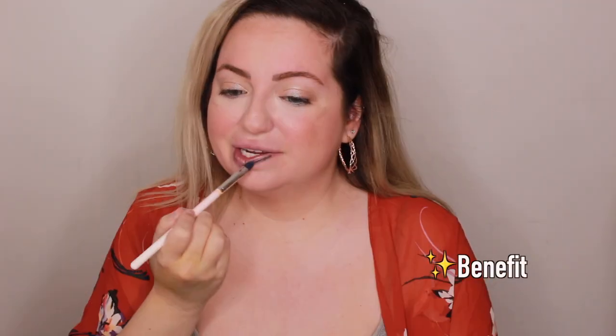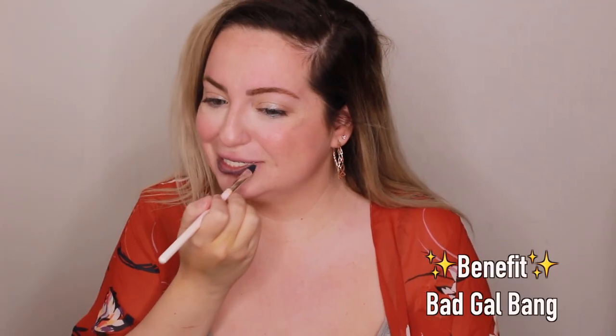Now lips — what's left? I freaking knew it: mascara. This is the Benefit Bad Gal mascara. It's not even spreading anymore — it just dries so quickly. What am I supposed to do?